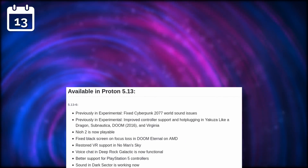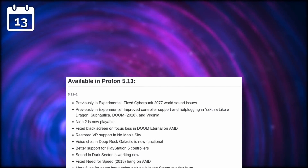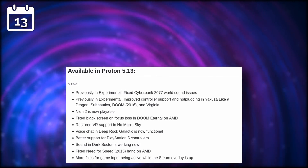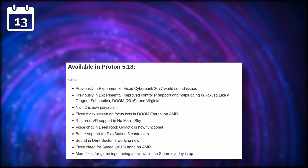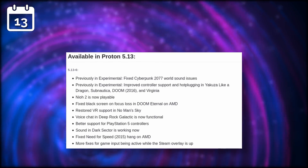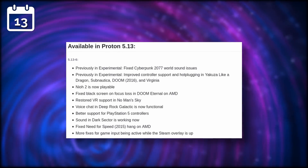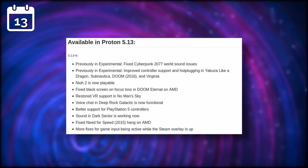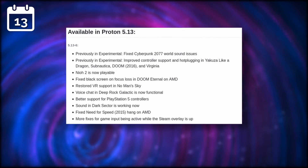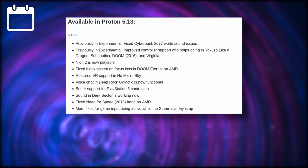But not yet it seems, as Proton 5.13-6, still based on Wine 5.13, has been released. It includes fixes from Proton Experimental, including for Cyberpunk 2077, Yakuza Like a Dragon, Subnautica, and Doom 2016. Nier 2 is now playable, and No Man's Sky should now support VR again. Players of Deep Rock Galactic will have their voice chat back, and PS5 controllers are now better supported. Proton 5.13-6 is available through Steam — nothing special to do.